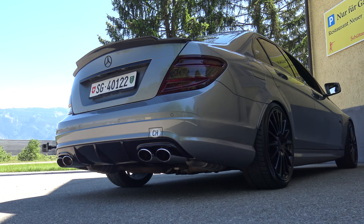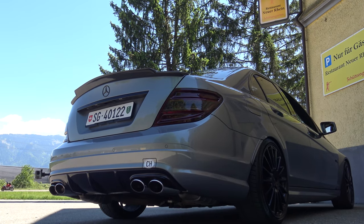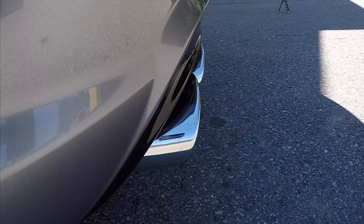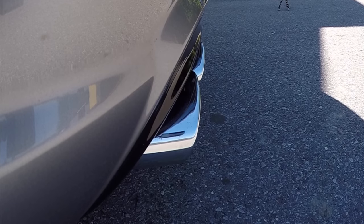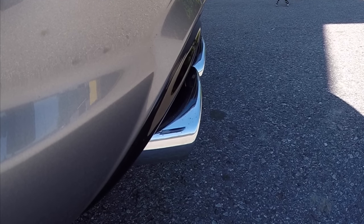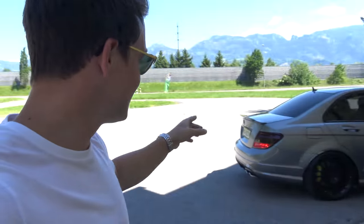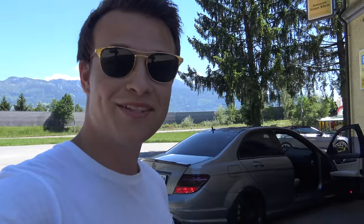That was a quick look at the details, interior and exterior of this car. But now we want to hear this, because this thing sounds so beastly. All right, so now you just heard this beast — it's absolutely insane. It's so loud. We're now taking it for a ride. What a great V8. All right, we're now rolling with the C63.